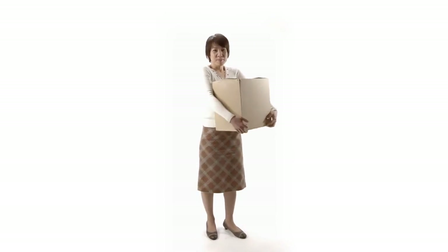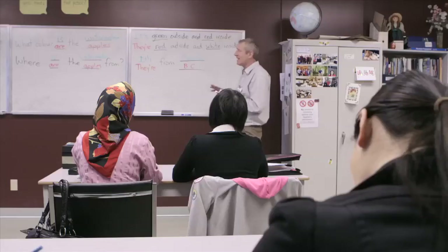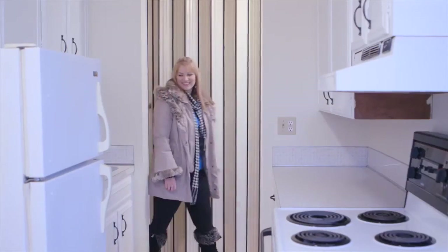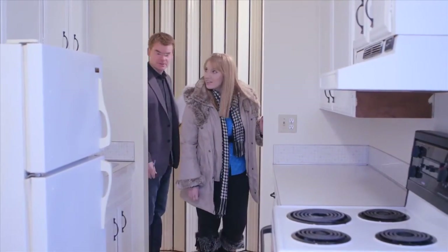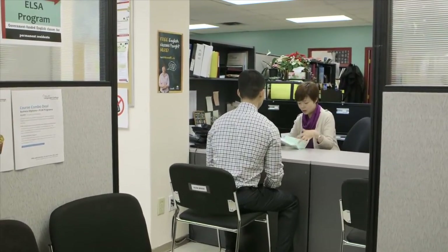Moving to Canada is a new and exciting experience, but it can also be challenging to learn English, get a new job, and find a place to live. BC Settlement Service Agencies can help you to do these things and more. Find a settlement service agency near you by visiting the Welcome BC website.